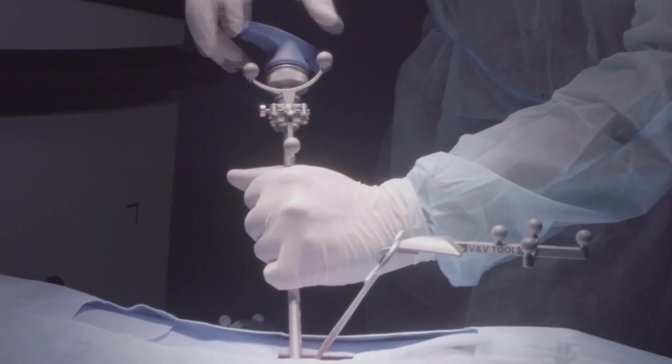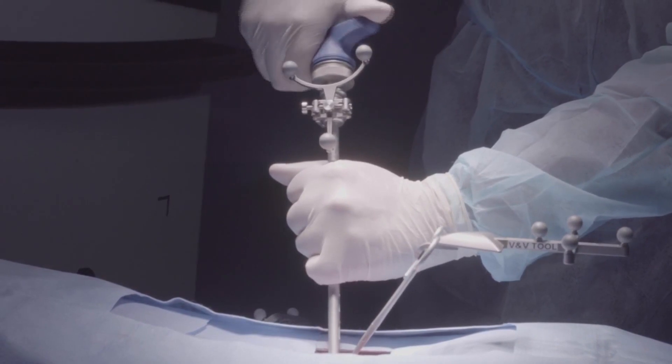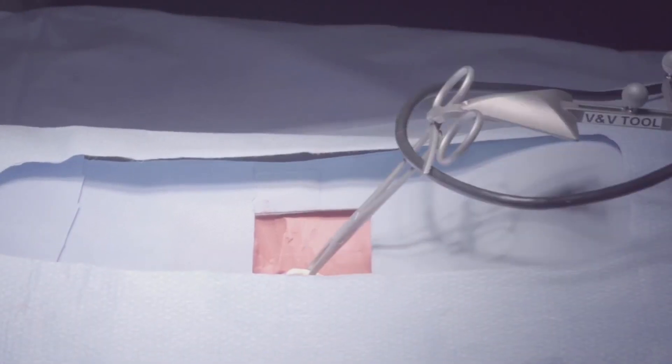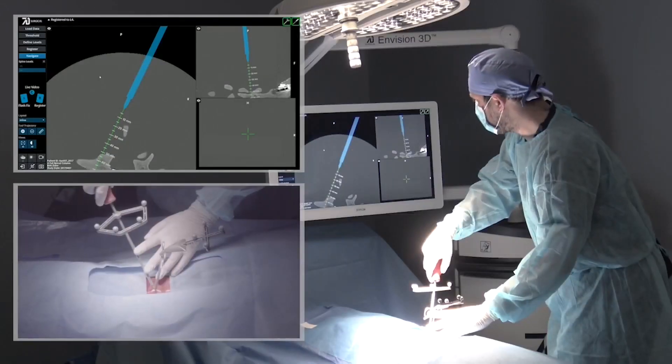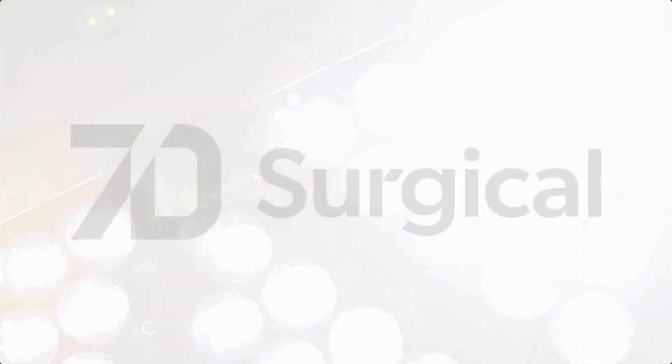In my hands we've reduced the amount of exposure to radiation during the operative case about 80 to 90 percent. So it reduces radiation, reduces the time of surgery, and improves the accuracy. Reducing the time of surgery reflects in less anesthetic, fewer potential complications, less blood loss, and overall better for the patient. For the SSM Health Medical Minute, Dan Gray.